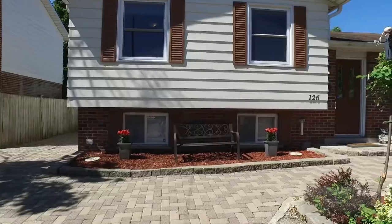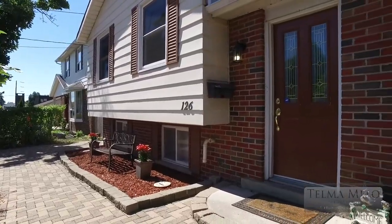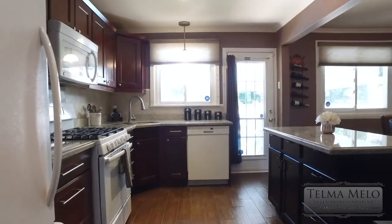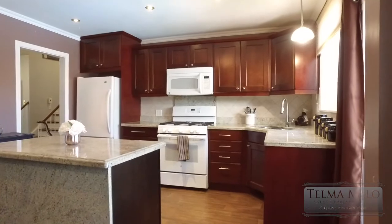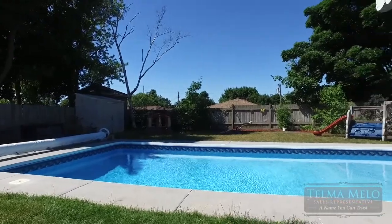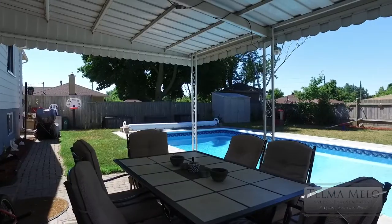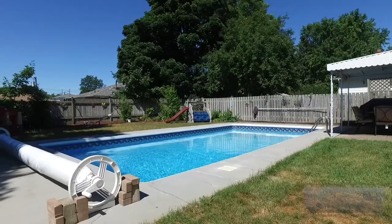Welcome to this beautiful sun-filled 3 bedroom side split, offering almost 2,000 square feet of living space. It has a renovated kitchen with upgraded granite, new appliances, backsplash, pot lights, and modern porcelain tile throughout. With beautiful access to an incredible yard complete with a covered outdoor eating area, two sheds, privacy of large mature trees, and an 18 by 36 heated pool.